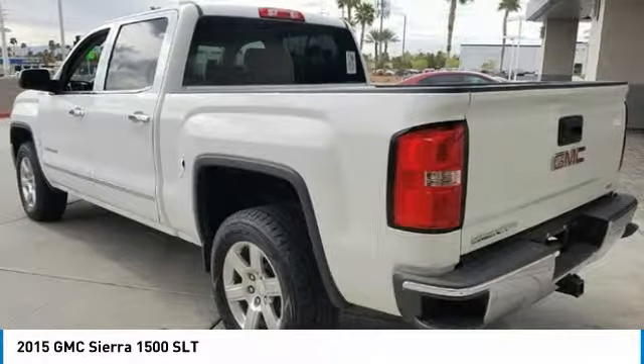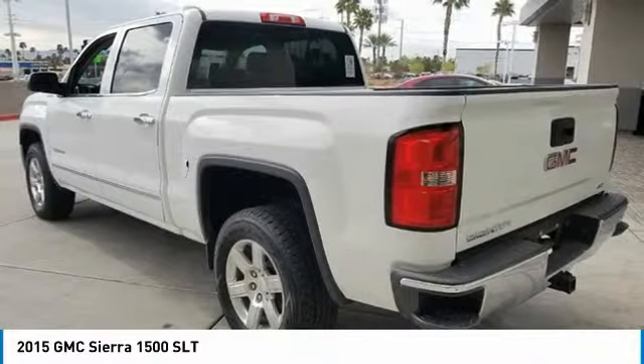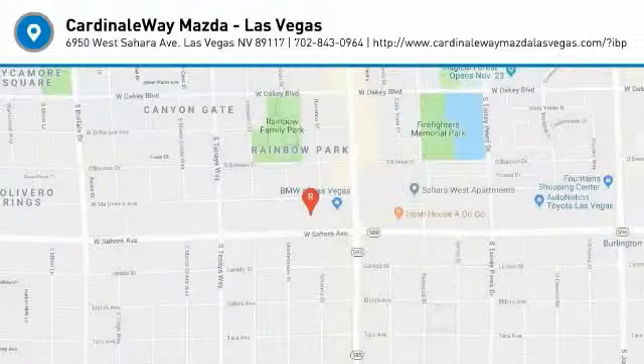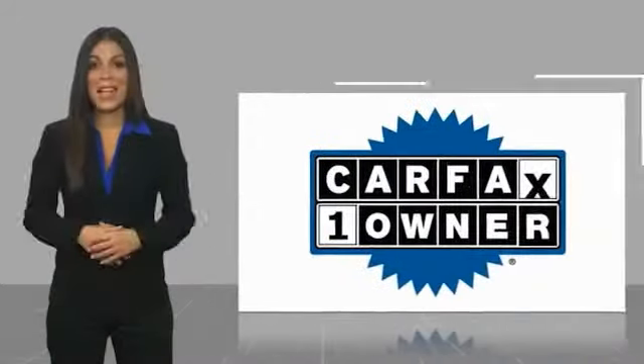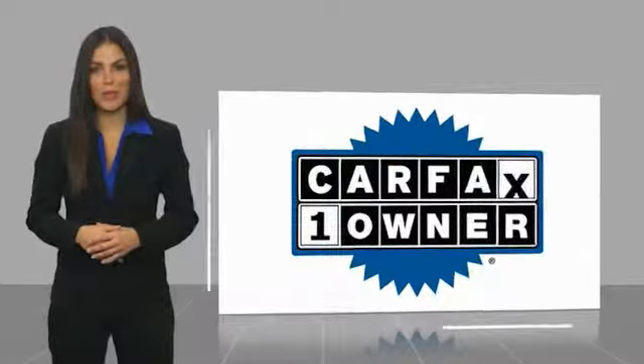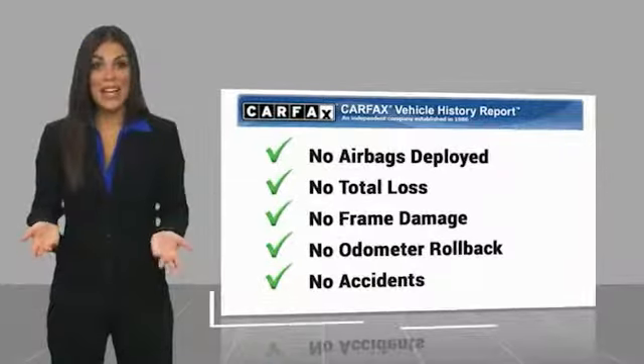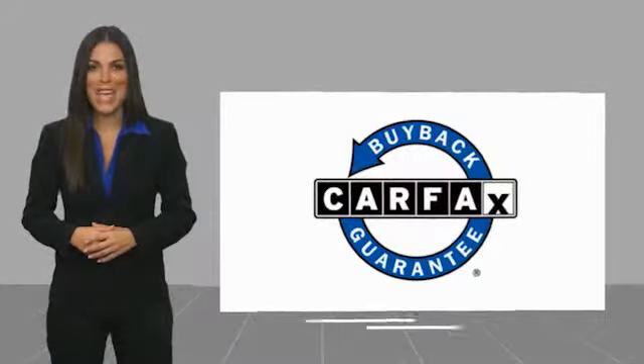This vehicle offers reliability and good looks at a great price, so come in and take a test drive today. This is a one-owner vehicle with a Carfax Vehicle History Report. Be sure to find a complimentary copy of this report online or contact the dealership. This vehicle qualifies for the Carfax Buy Back Guarantee.